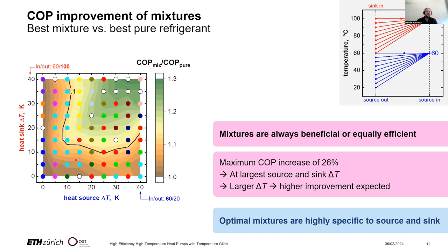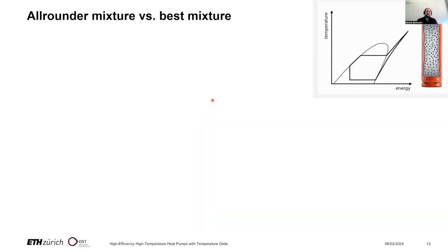What we also see is that optimal mixtures are highly specific to source and sink conditions. Each color represents a different binary mixture, and we need a different mixture for each operating point to achieve the maximum COP increase. This is not practical, because no manufacturer wants 10 or 20 different refrigerants in their portfolio. That is why we investigated whether we can find mixtures that perform well over the entire range of heat sources and sinks, simply by changing the composition.